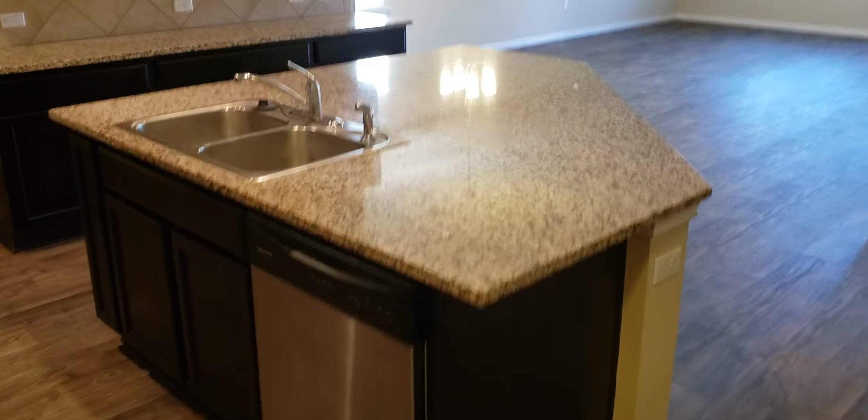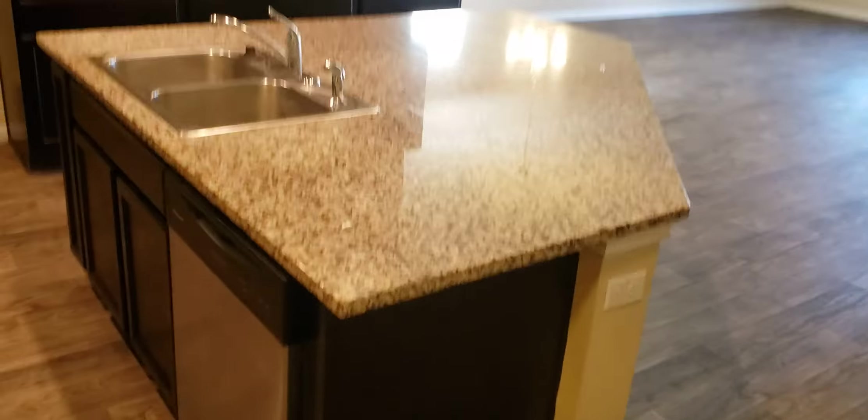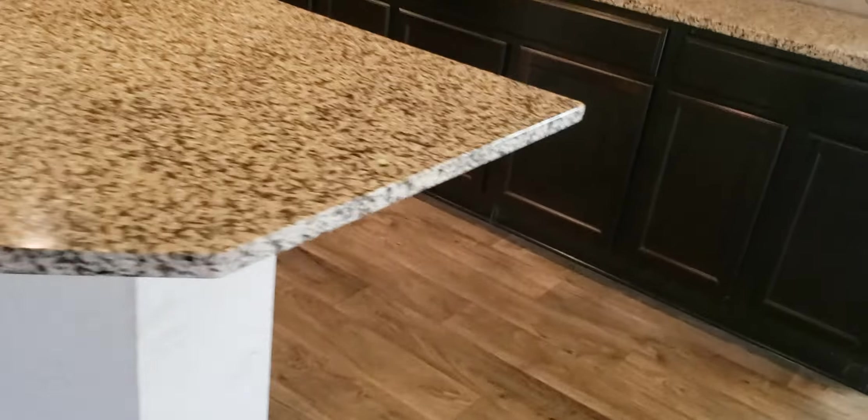Back into the entry foyer, we have a coat closet. And look at that island — there's a breakfast bar that goes down these two sides. That's granite. Lots of counter space and lots of cabinet space.